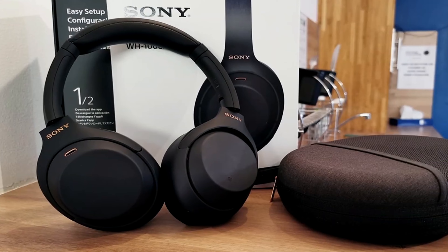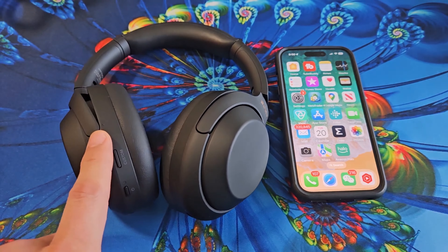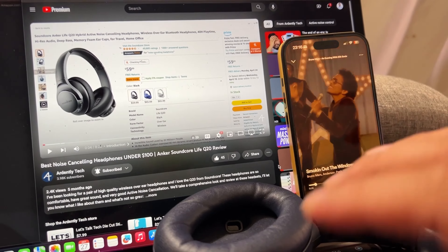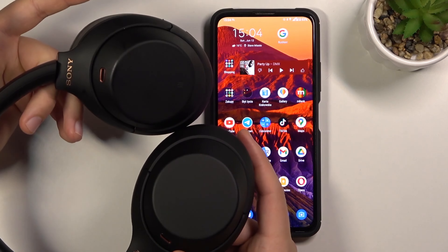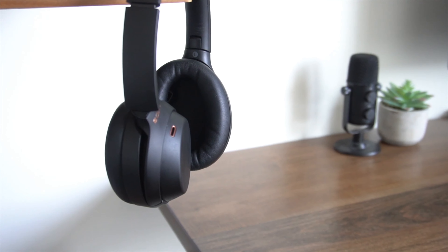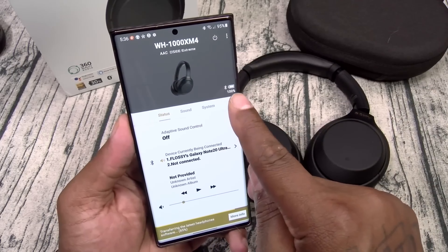They have the same price of $349 like the previous model. You will see some improvements like multiple device pairing in these headphones — it took them 2 years to add multiple device pairing to the Mark IV. The ability to pair these headphones to more than one device at once is such a big deal. While connected with your laptop and phone, if you get a call while listening to music, they automatically switch to the phone call, and after hanging up, it goes back to music.